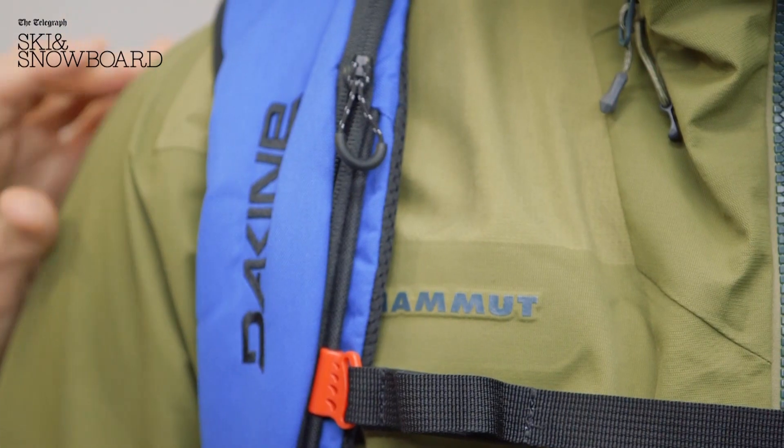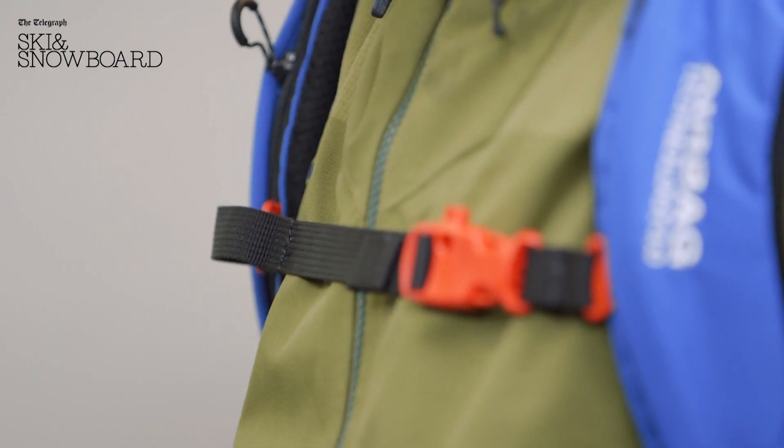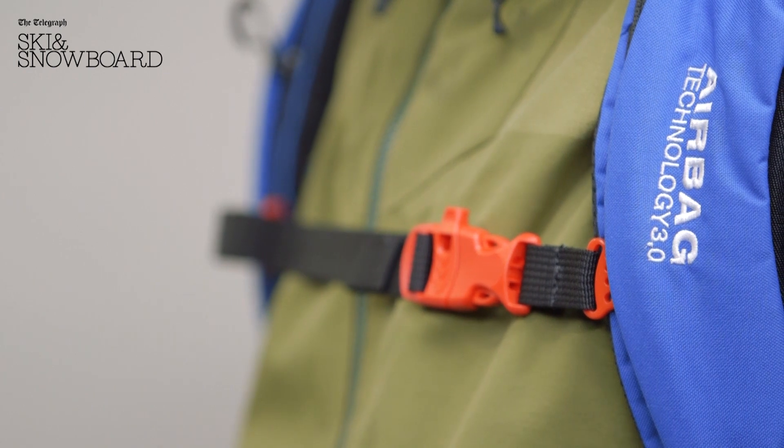I'd just like to point out that on this Dakine airbag, we've got the Mammut airbag technology inside as well. He's all set for a safe time out on the mountains.